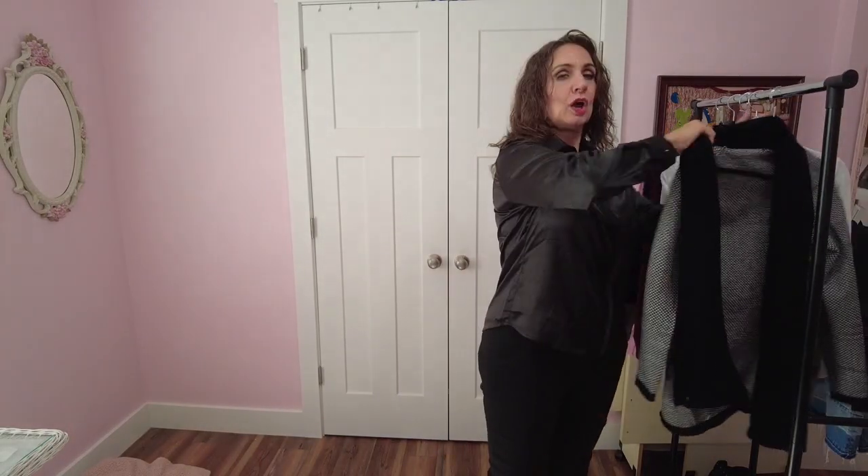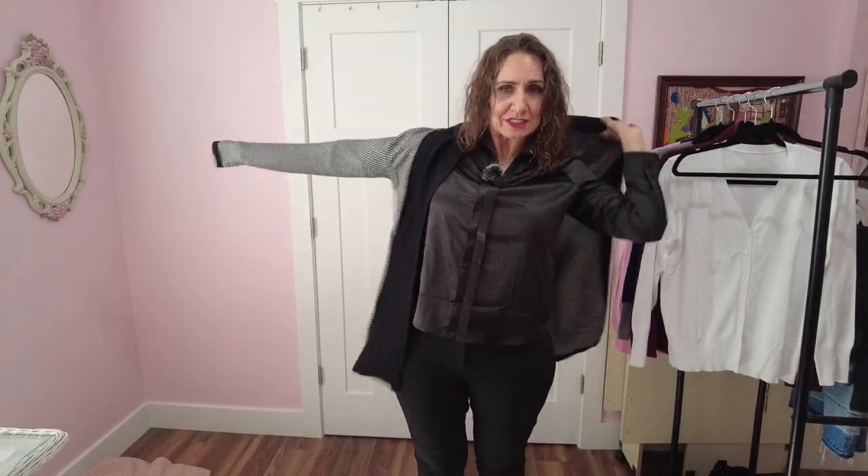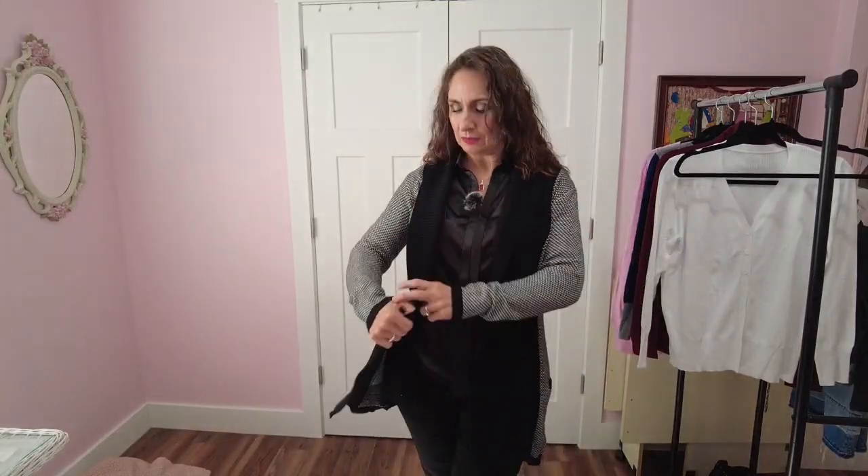I'm going to try this on with this cardigan. This is the open front color block cardigan in black beige. There's four different colorways on this one. It comes in sizes small to extra extra large. This one is a large and it is $39.99, but the prices vary according to your color and size — anywhere from $28.99 to $39.99. It kind of has this shawl collar to it that is ribbed, and I fold it down here and it kind of falls open at the bottom.